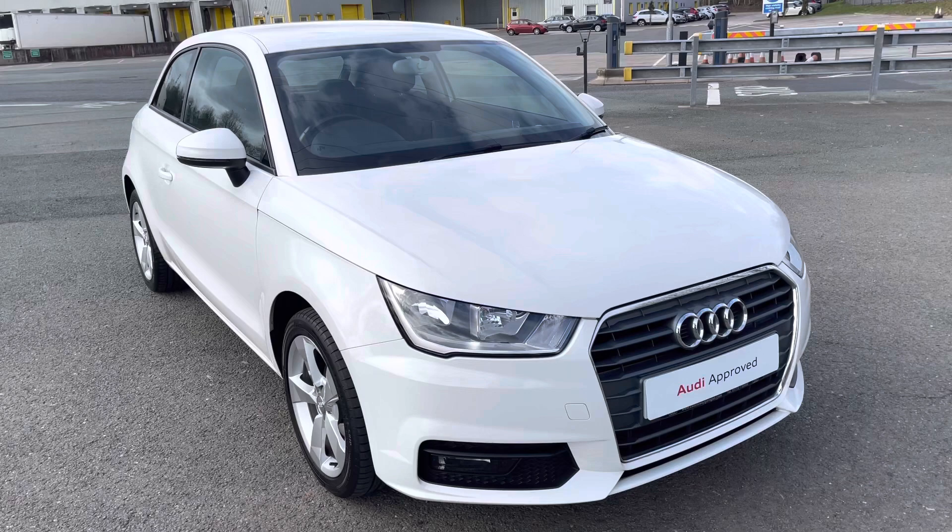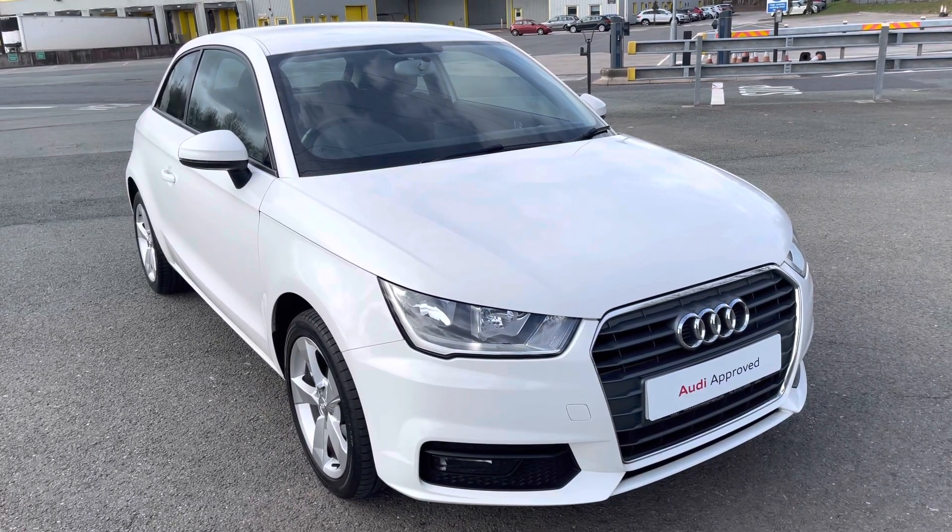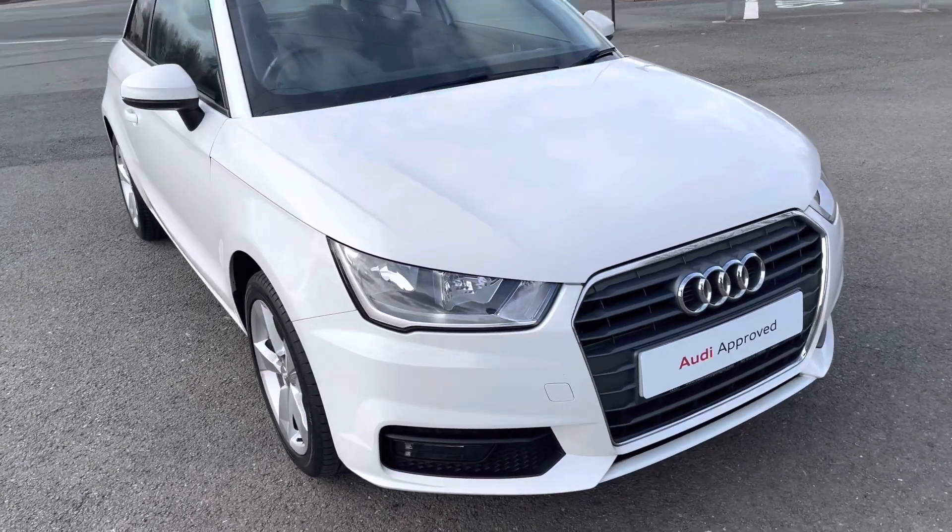This model has had one previous owner. With this being an approved used Audi model, it means it comes with a 1-year warranty, 1-year MOT, and 1-year roadside assistance.